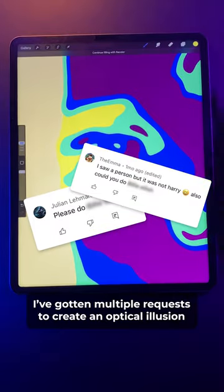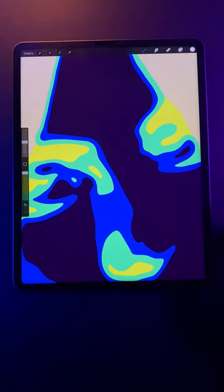I've gotten multiple requests to create an optical illusion of this person. So let's see if you can guess who it is. But as usual, to see this portrait, I need you to stare at this dot for 30 seconds, then close your eyes.